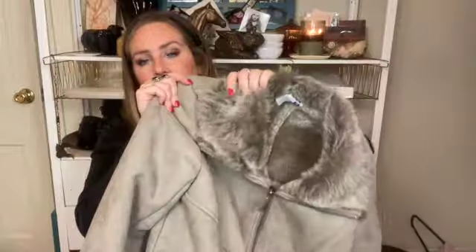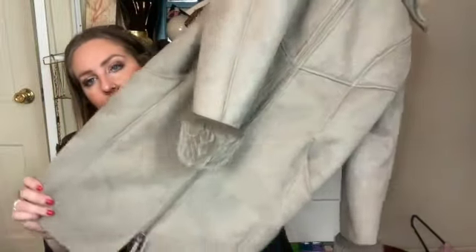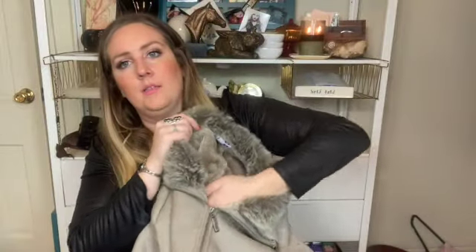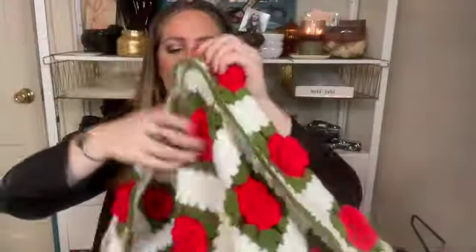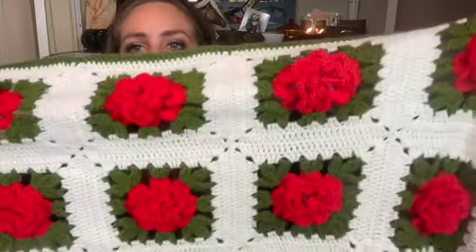I picked up this Ralph Lauren belt. It's a size 42, just a classic brown leather. And I got this coat by Chico's. It's thigh length and it's fur lined all the way down. It's a size 1. This is so pretty. I cannot believe this — here's the inside and here's the outside. I don't even know if I'm going to sell this. This is insane.